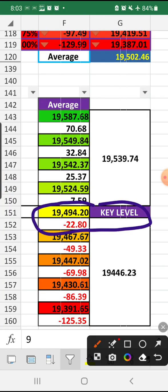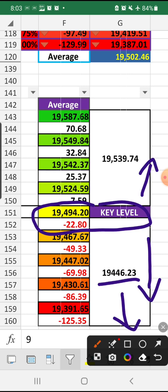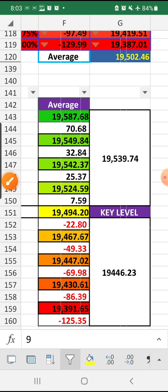The key level is 19,494 — anything trading below, Nifty is in bearish control. If 19,446 is broken, it is in strong bearish control. If it is trading above that level, Nifty will try to go towards the bullish side. If it is struggling to break 19,539, Nifty will once again start to fall from those levels to the low, so watch those key levels.